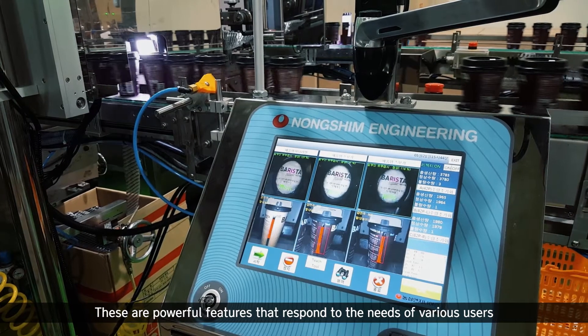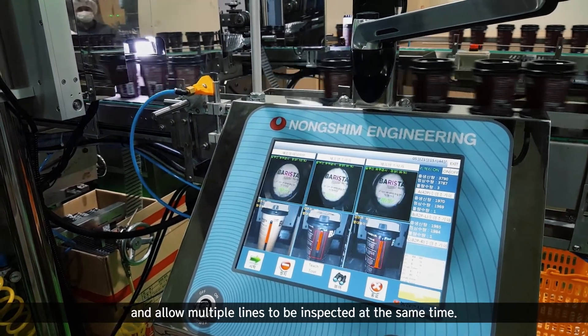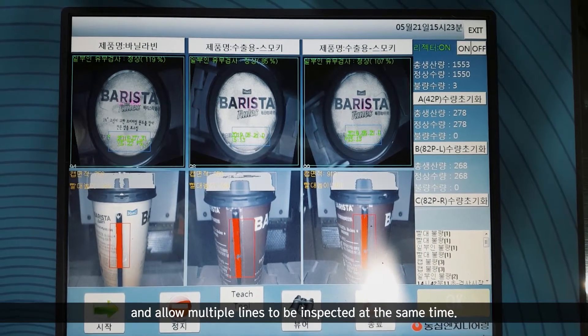These are powerful features that respond to the needs of various users and allow multiple lines to be inspected at the same time.